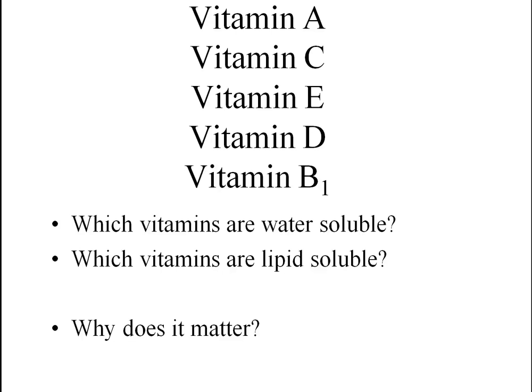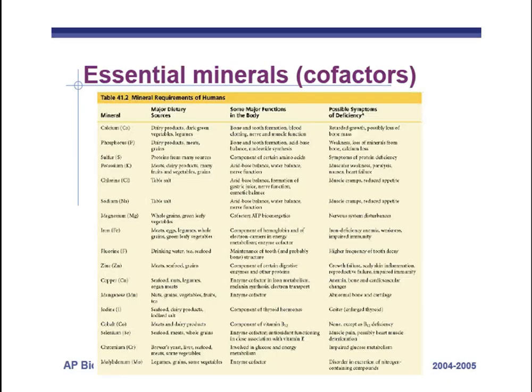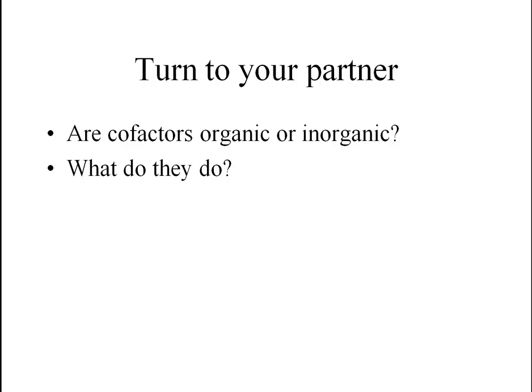Water-soluble vitamins are harder to overdose on because you just excrete the excess. Fat-soluble vitamins — A, E, and D — can accumulate in body tissues and cause problems if you get too much.